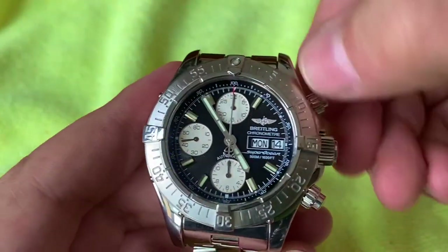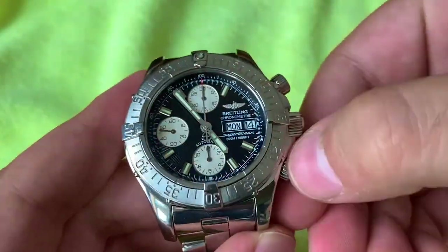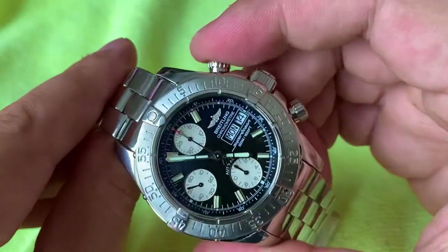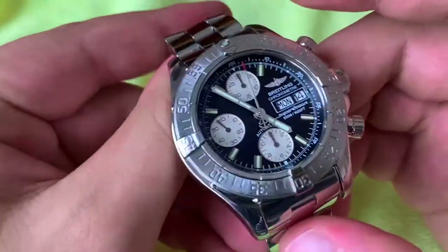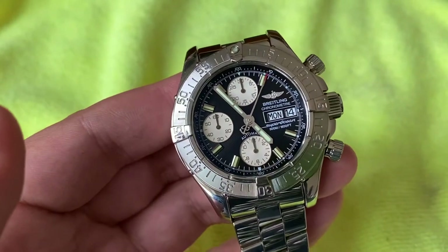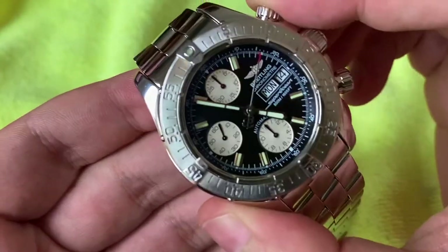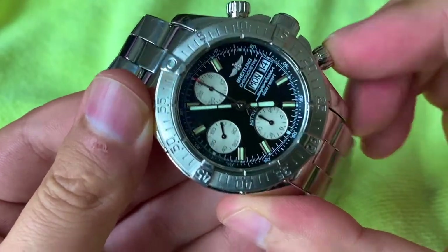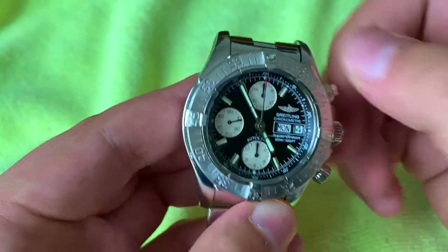The chronograph is a screw-down pushers design with 500 meters water resistance — quite impressive for a chronograph. It operates like any Valjoux 7750 with a clutch, no column wheel, but overall it's fine. I don't use the chronograph often but it resets with no problem and everything works.